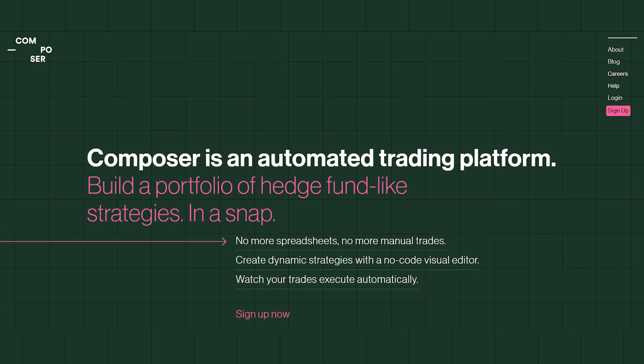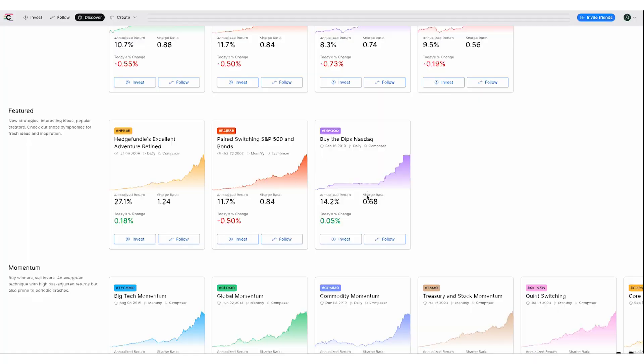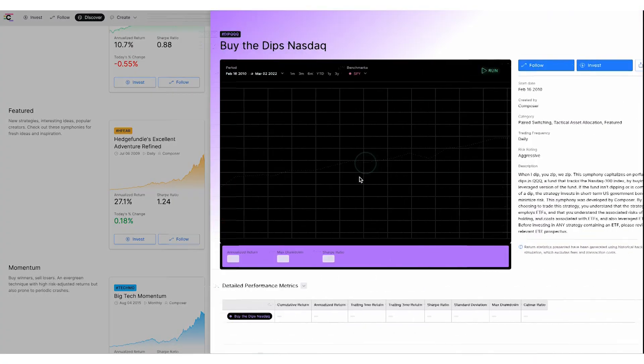We'll be counting up to the highest performing investing strategy and show you exactly how to set each of these up. You can find all of these on the Composer platform, a new automated investing platform based on rules you set up to pick stocks to buy — like buying 10 shares of Amazon every time it dips 10%, or adjusting the portfolio into the fastest growth stocks every two weeks. You can set up any of these strategies yourself, or Composer makes it totally automated.